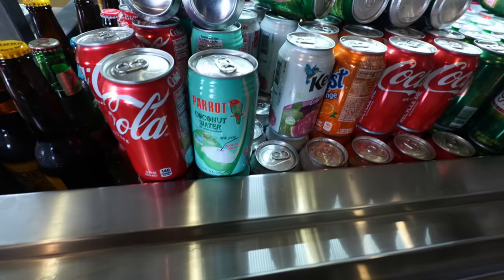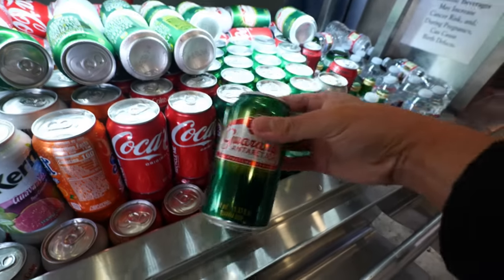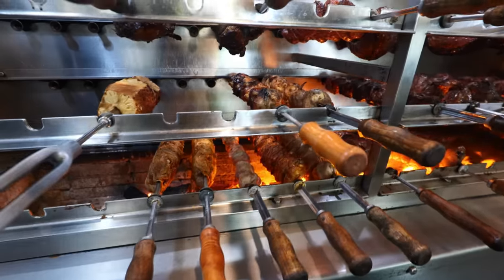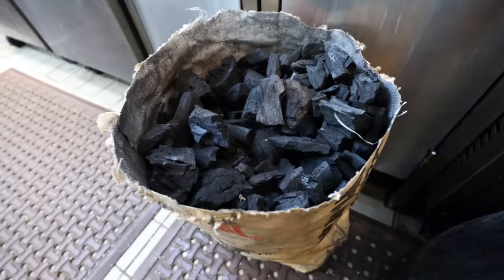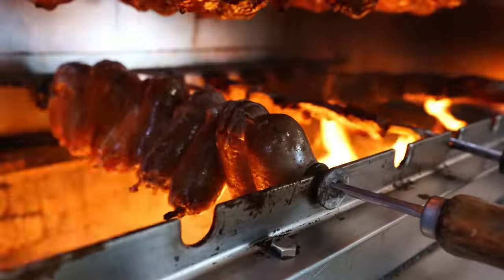They've got American sodas and even a Brazilian soda. Over here is where they're grilling all the meats — they have a lot going on, especially around peak lunchtime when customers really go all out. I love the fact that they use mesquite charcoal and the meat is roasting so perfectly. I'm getting so excited.